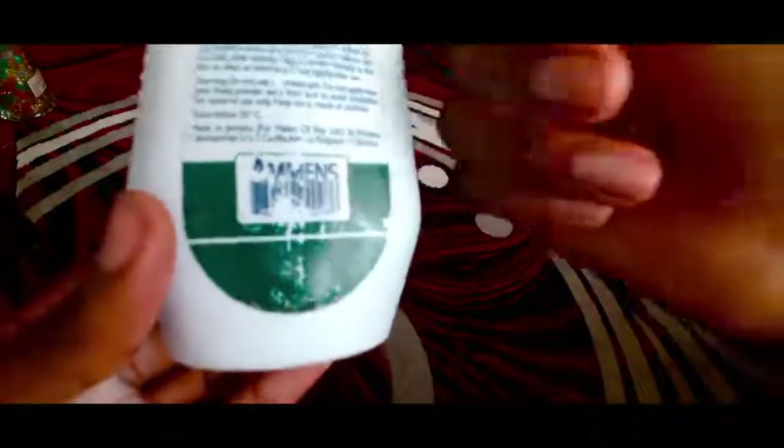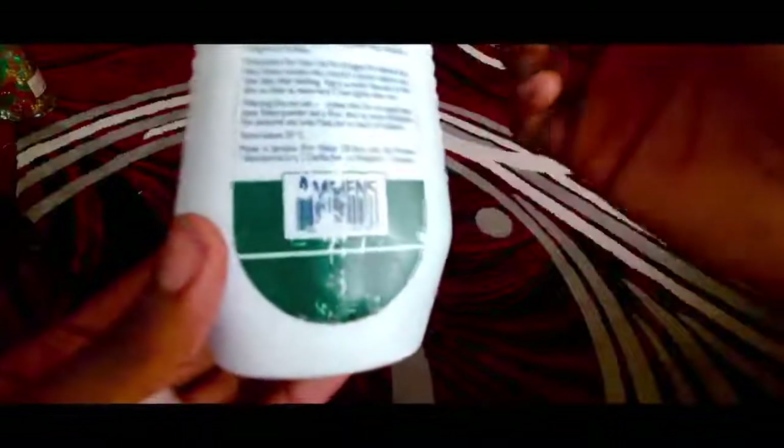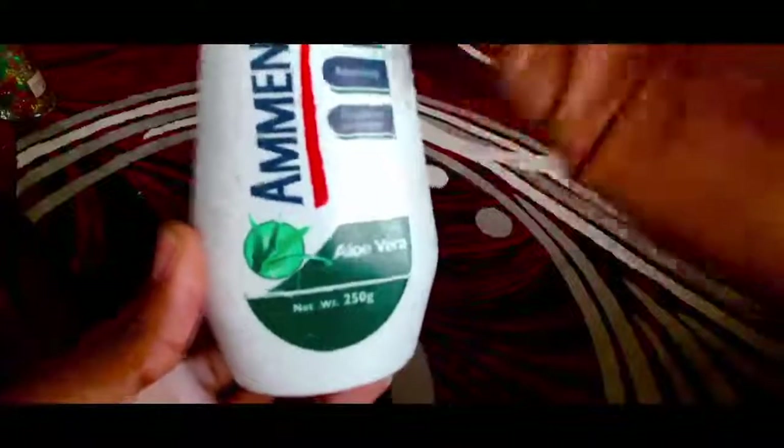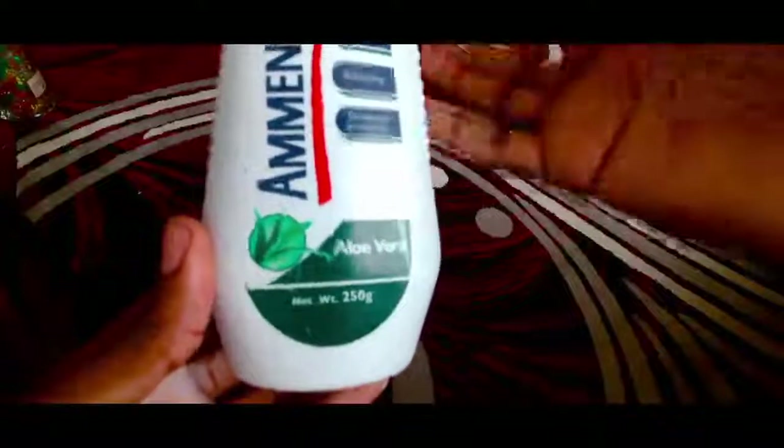Keep out of reach of children. You need to store this below 25 degrees Celsius. This is actually made in Jamaica. I hope you guys actually learn something from this video and do test out this product because it's actually very very good.